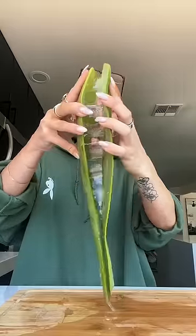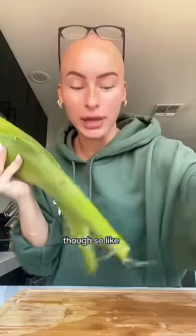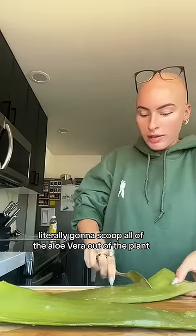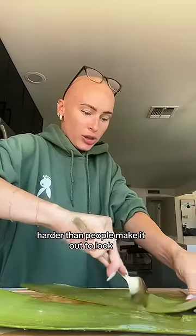My favorite part. This is so messy though. I don't even know why I'm wearing a hoodie. Now you're going to need a blender. Literally going to scoop all of the aloe vera out of the plant. This is harder than people make it out to look.